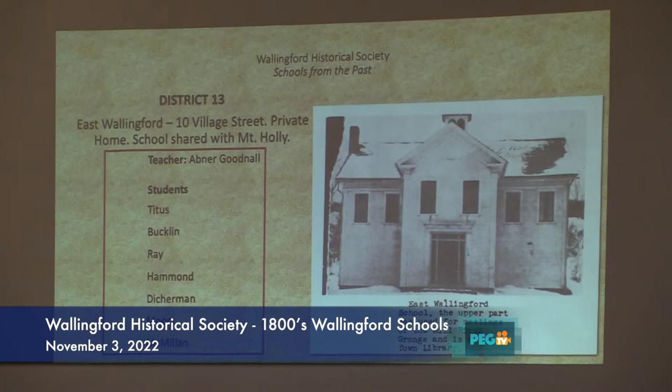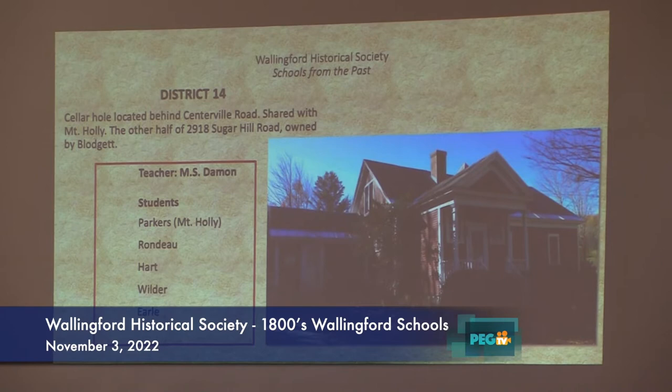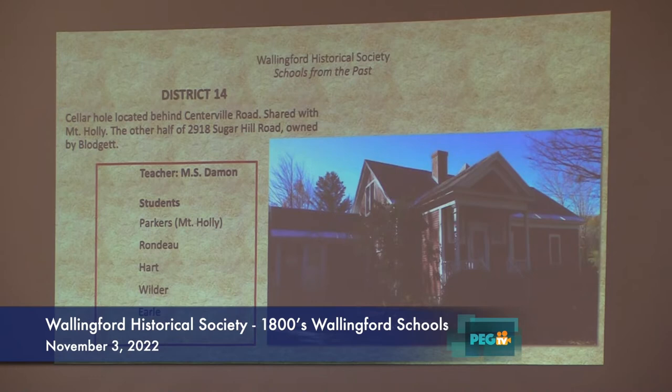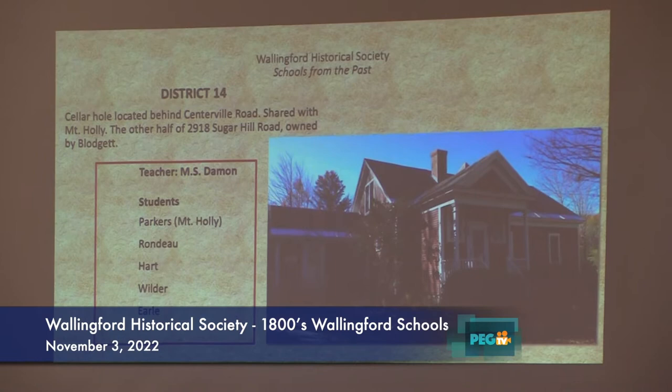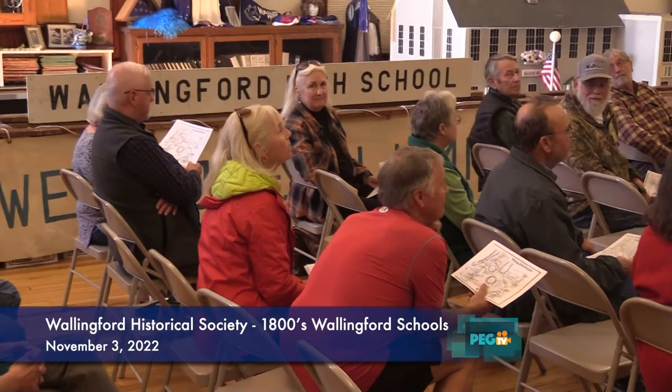Number 14 is just a cellar hole, located behind 561 Central Road, and was shared with Mount Holly because it was over on that side of town. The teacher there was M.S. Damon. The students were Parkers from Mount Holly, Randos, Hart, Wilder, and Earl. These same children were part of Aldersville, so they must have come over there after. The comment was it was a good school. We're very fortunate that schools 14 and 9 are together — that's where the lodges live, and we have them in the audience. One part was moved in '33.